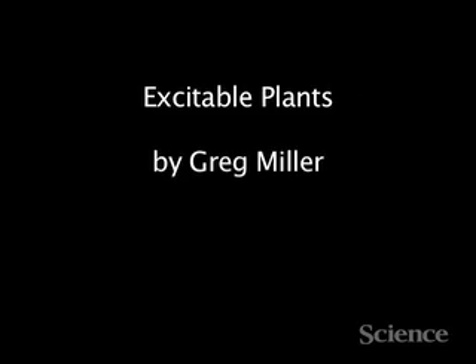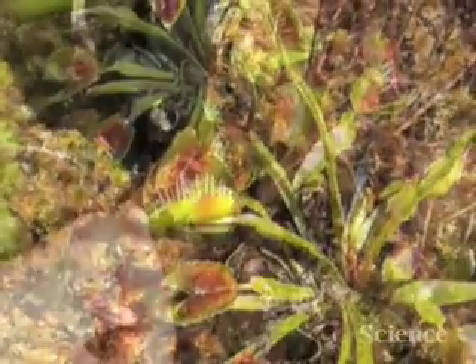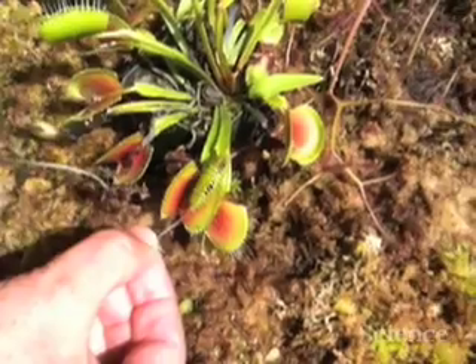This is a short video I took recently when I went to visit Elizabeth Van Volkenberg at the University of Washington in Seattle. She took me on a tour of the greenhouse there to show me a few examples of plant behavior, including Venus flytraps and mimosa plants.